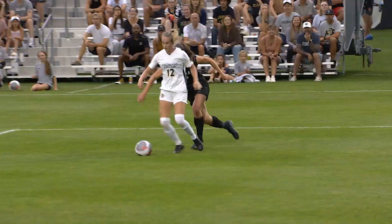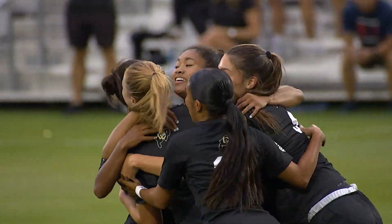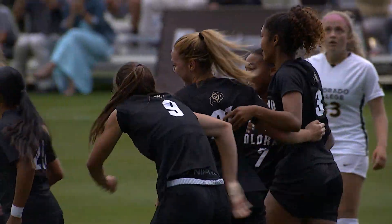Now a turnover. It's in the back of the net. Colorado 1-0 over Colorado College.